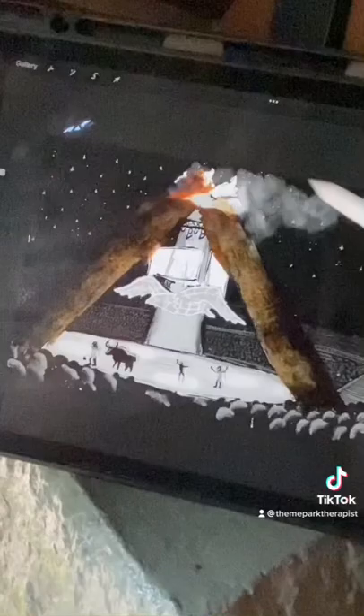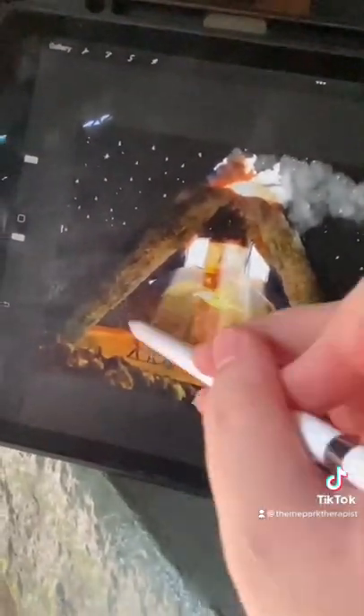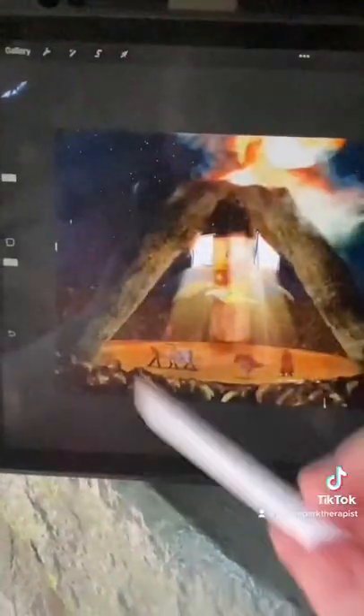Then, when I started to add color, the fire against the night sky allowed me to use this really eye-catching orange and blue color palette that brings those stark values I drew before the color phase to life.